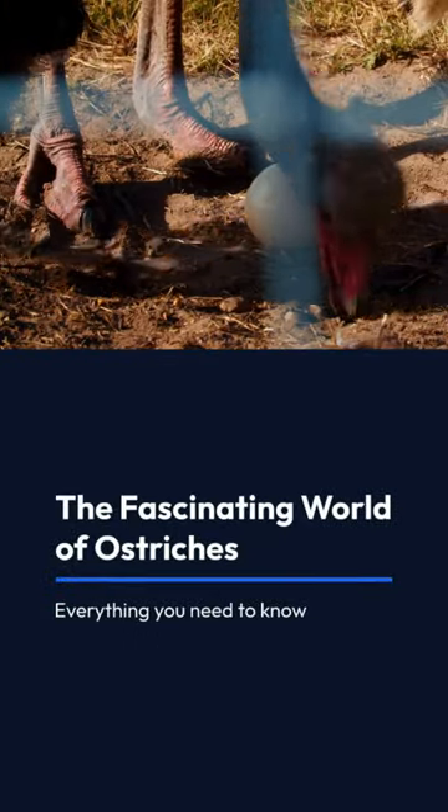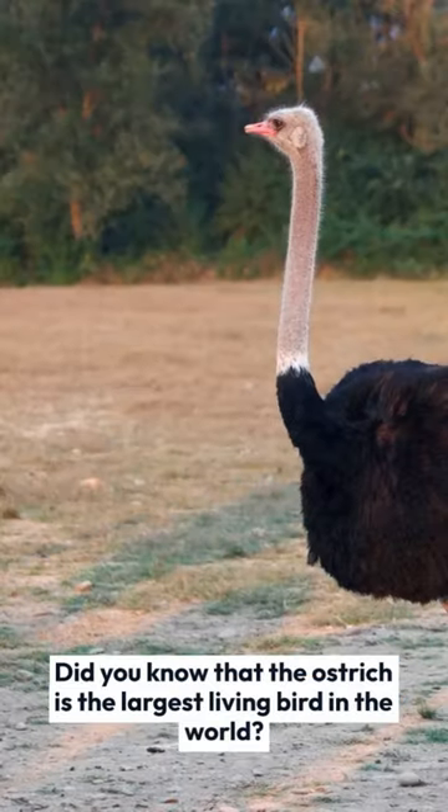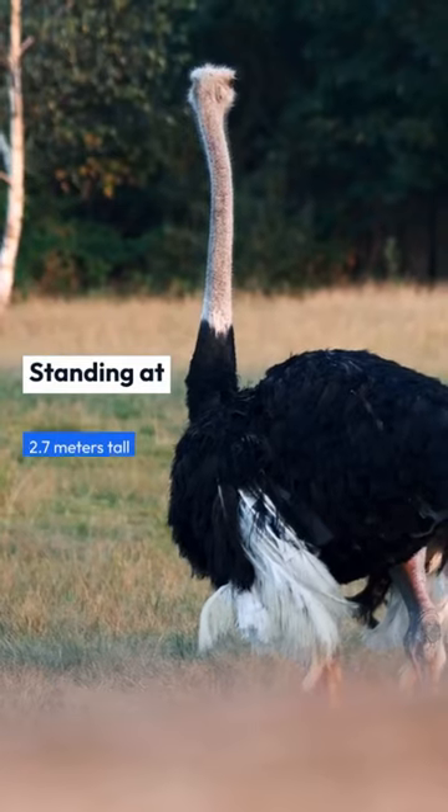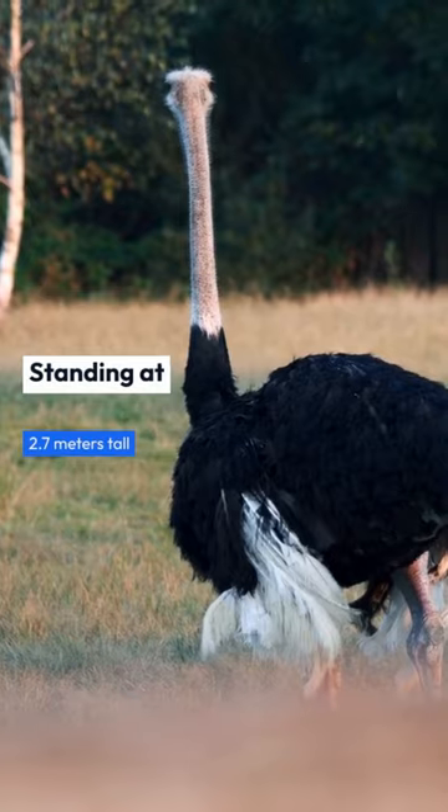Did you know that the ostrich is the largest living bird in the world? Standing at 2.7 meters tall, it's truly impressive.